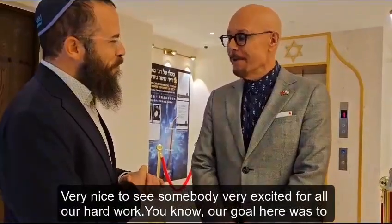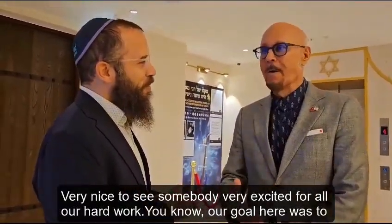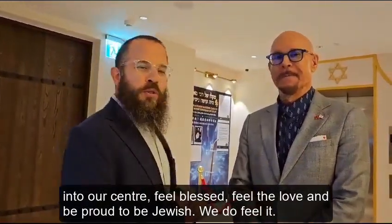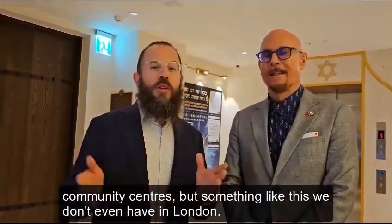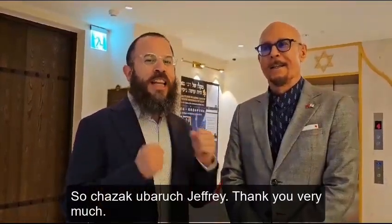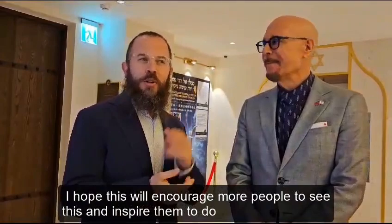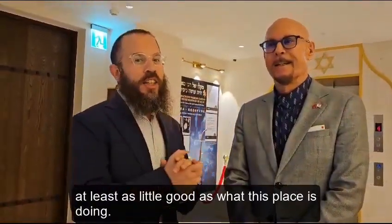My pleasure. It's very nice to see somebody very excited for all our hard work here. Our goal was to make everybody come into our center, feel blessed, feel the love, and be proud to be Jewish. We do feel it. I come from London — we have many shuls, social halls, community centers — but something like this, we don't even have in London. Chazak u'varuch, Jeffrey. May more people from London and all over the world come and visit us. I hope this will encourage more people to see this and inspire them to do at least as much good as what this place is doing.